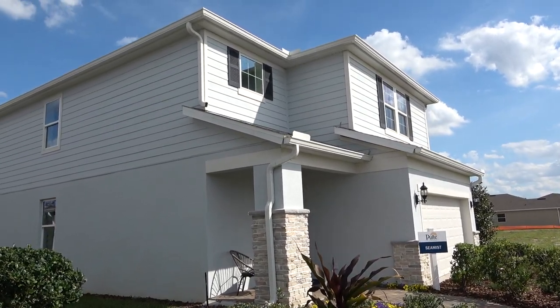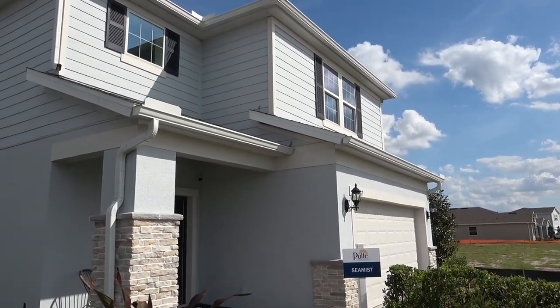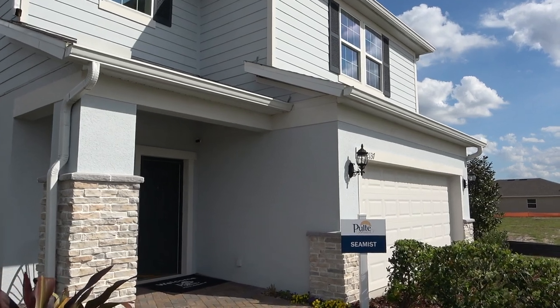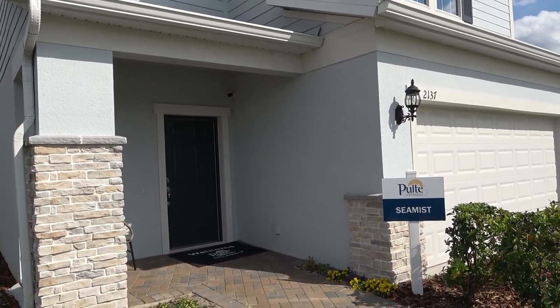Hi everybody, this is Rich Noto here, Realtor, Home Inspector, and Notary. Right now I'm at Liv Oak Lake, which is over at St. Cloud.